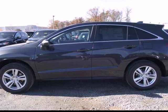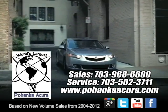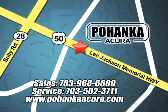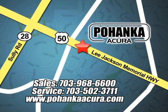Come in for a test drive today. Pohanka Acura is a great place to buy a car. We're conveniently located at 13911 Lee Jackson Memorial Highway, Route 50 in Chantilly.